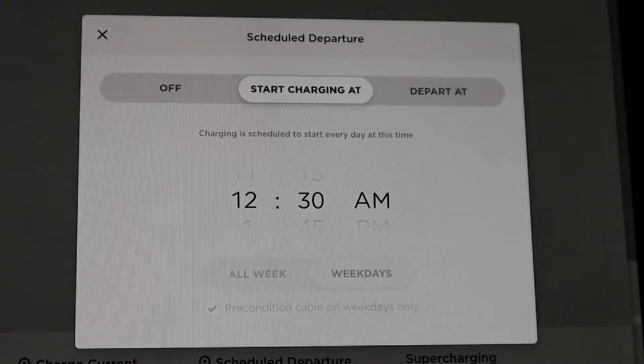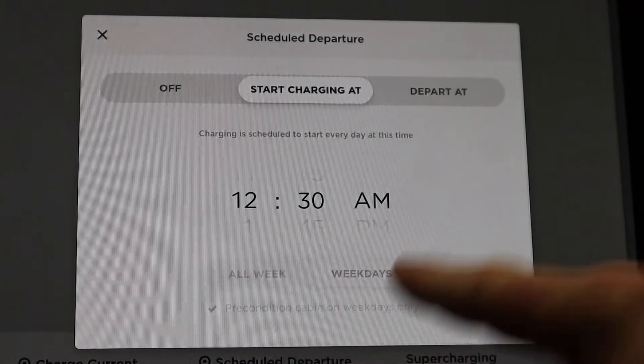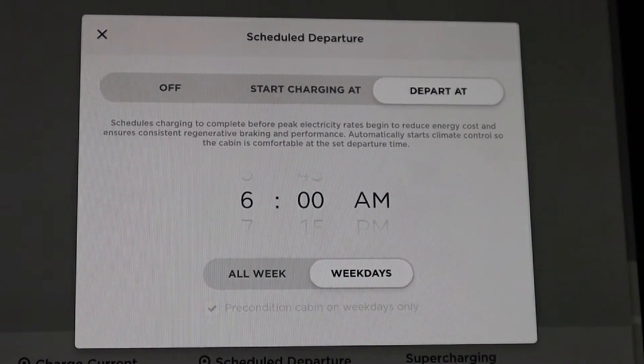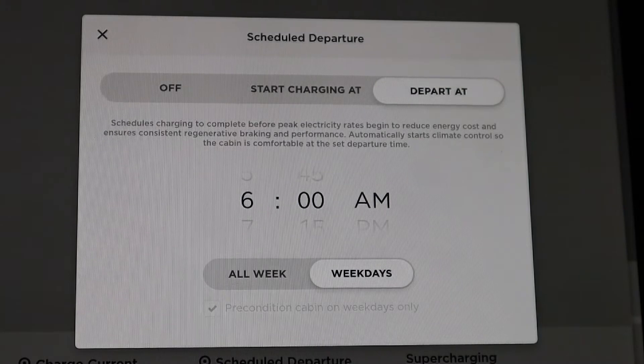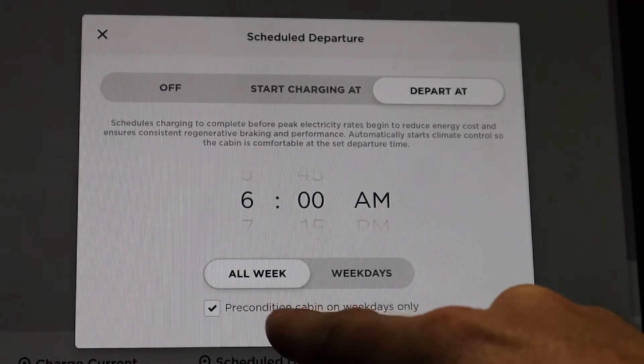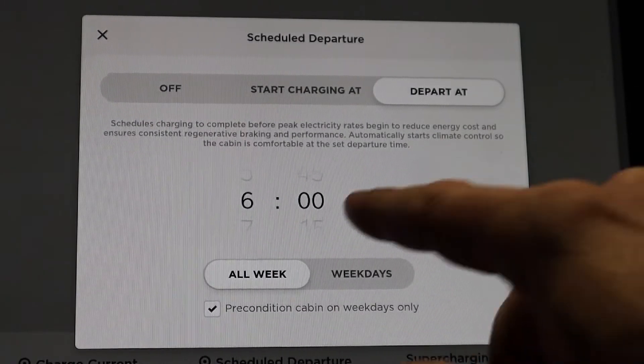I always have my car scheduled to charge beginning at 12:30 a.m., which is when my reduced rate with my electric company begins. Now you can see these buttons here that are grayed out — those are specifically related to Depart At, and we're going to go into that menu. I always leave right around 6 a.m. during the week, so I want to make sure I have preconditioned cabin on weekdays only selected.